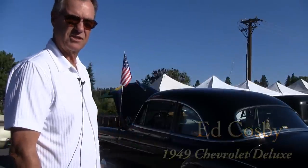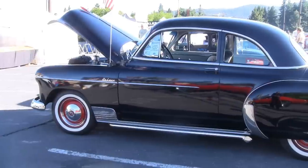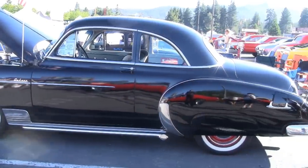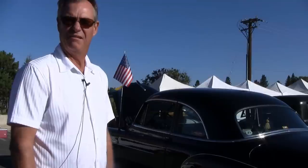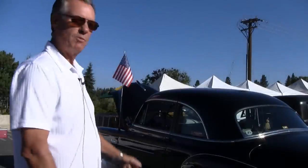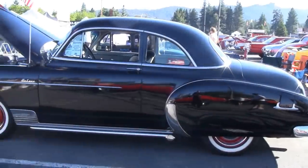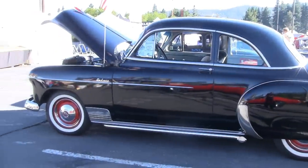Hi, I'm Ed Cosby here in South Lake Tahoe at the Hot August Nights. This car here is a 1949 Chevrolet Deluxe Coupe. It has a six cylinder in it, beefed up a little bit — three speed M20 transmission with an Impala rear end. As for what I've done to this car so far — this morning I brushed it off. I haven't really done anything. I bought the car on eBay. The car came pretty much done. I did put white walls on it.